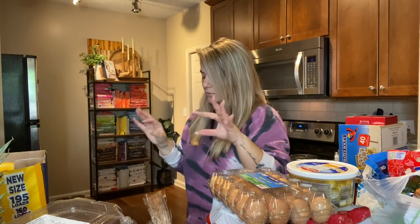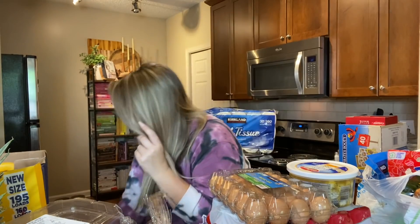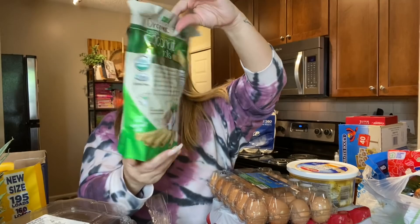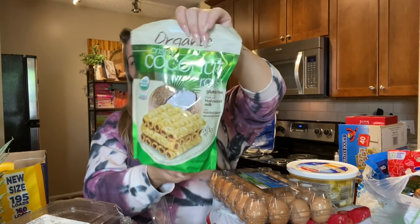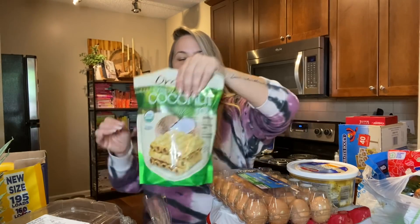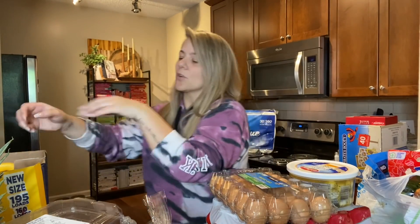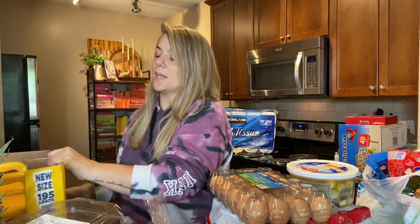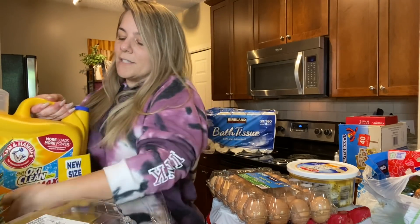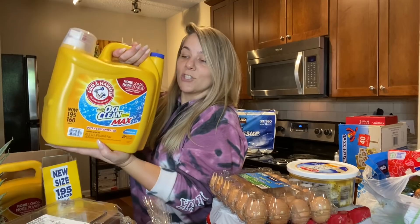I also picked up these crispy coconut rolls — the wafer rolls. They're light and airy, just a light snack when you don't want something too heavy. And I got two huge, heavy containers of OxiClean.